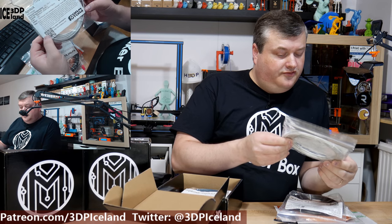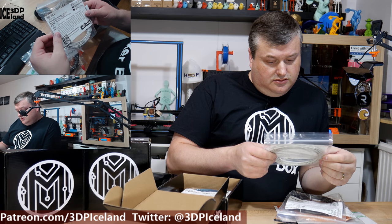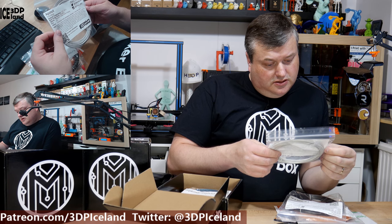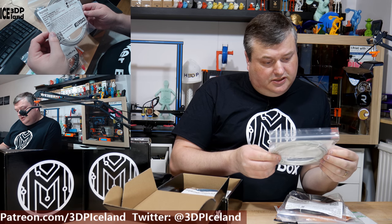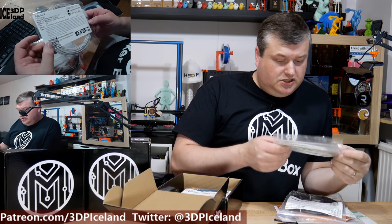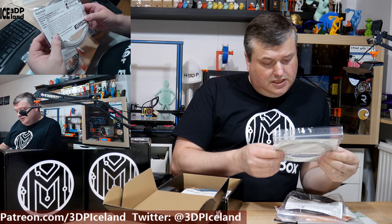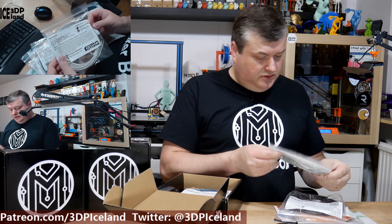Here's one from FormFutura, and this is called Apollo X. It's a high performance engineering filament — an industrial grade modified ASA filament. They have a lot of information about what this filament is. It's supposed to be UV and weather resistant with great color stability, so this will be something to try out.